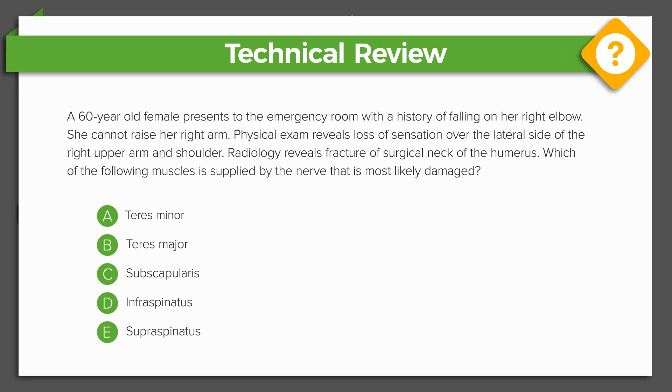Imagine a 60-year-old female presents to the emergency room with a history of falling on her right elbow. She cannot raise her right arm. A physical exam reveals a loss of sensation over the lateral side of the right upper arm and shoulder. Radiology reveals a fracture of the surgical neck of the humerus. Which of the following muscles is supplied by the nerve that is most likely damaged?